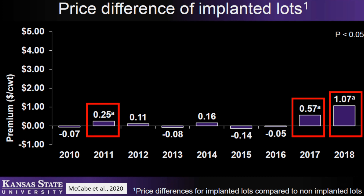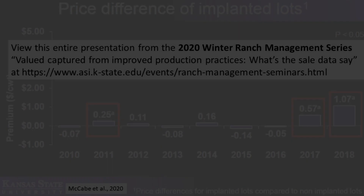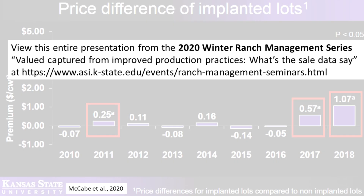In 2017 and 2018, implanted lots sold for a higher price than non-implanted. A number of studies have demonstrated that properly managed implant programs for suckling calves do not have negative impacts on subsequent performance or carcass characteristics, and the increased gain is additive.